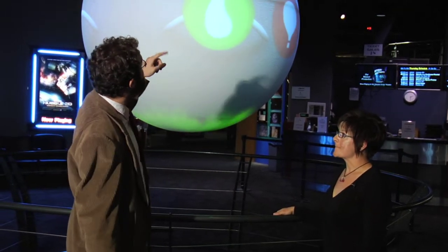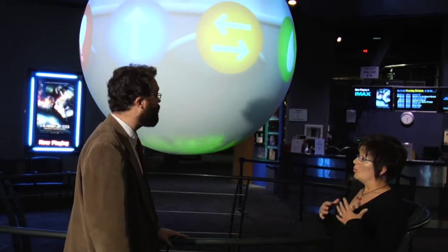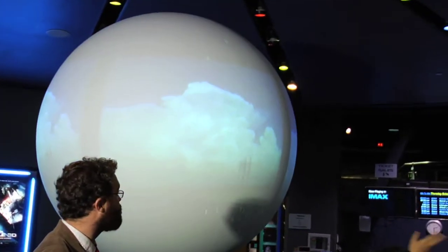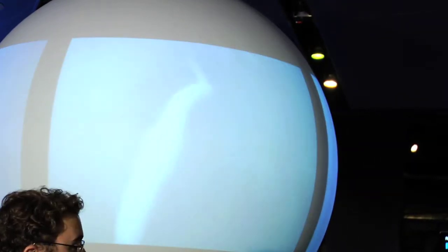Now, you told me earlier about how it's connected by four wires, but how does it work with the image? How do you have a full 360 image on the ball? We get the full projection on the screen with our four projectors located in the lobby that work together to section off and blend the seams. So, from a user standpoint, as we're taking a look at it, it's pretty seamless all the way around.